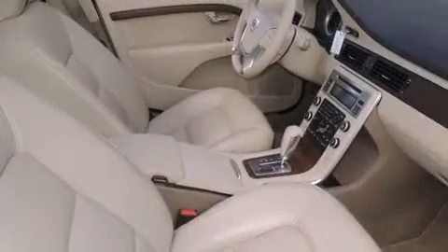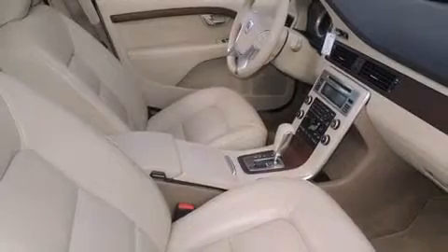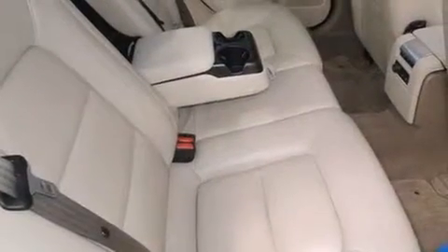Volvo infused the interior with top-shelf amenities such as leather upholstery, one-touch window functionality, a built-in garage door transmitter, power front seats, automatic temperature control, and power windows.